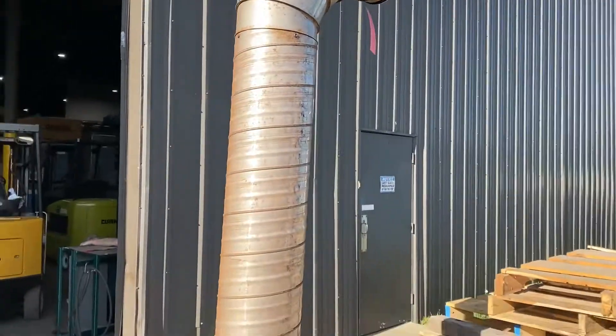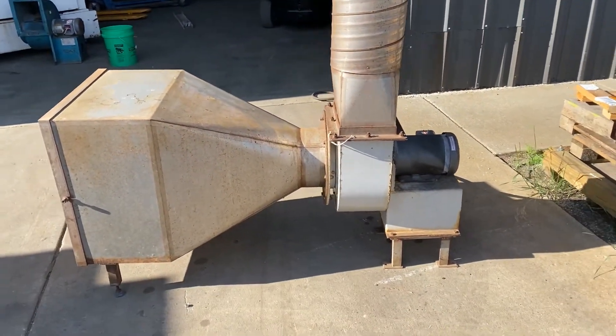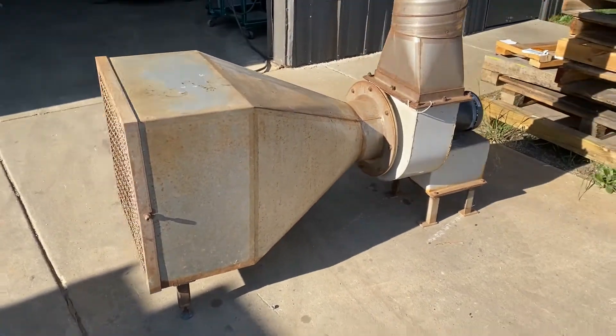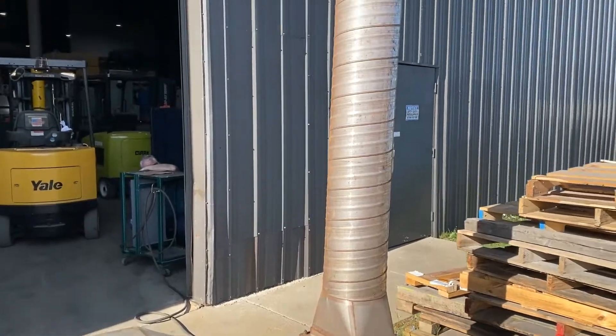You can take the stack off prior to shipping if you do not want it. It is wired currently at 240 volt. Very nice condition, very quiet unit.